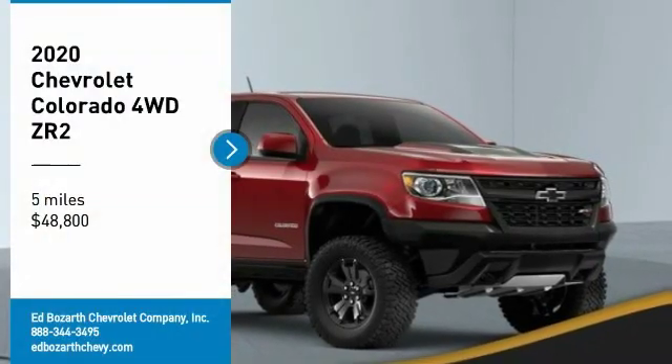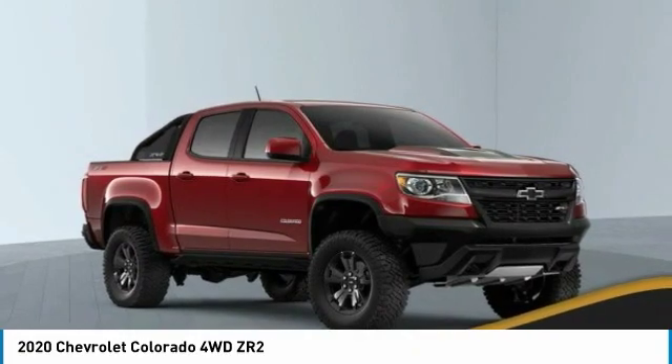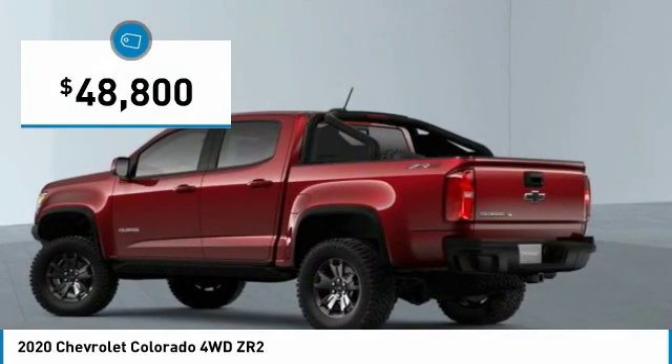Take a ride in the 2020 Colorado. Great hauling capability, powerful, rugged, and a great Chevy price. Colorado is it and is priced below $50,000.